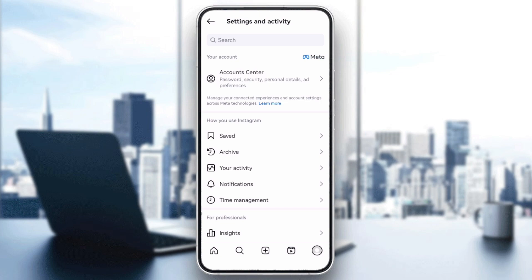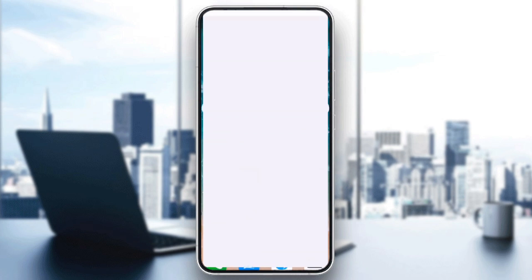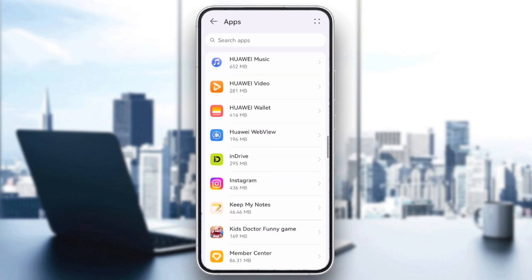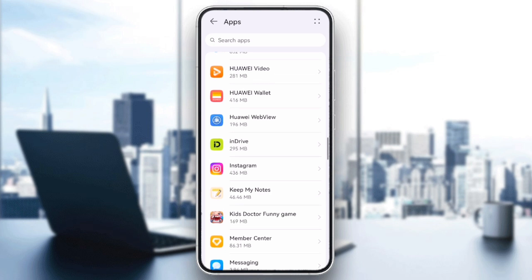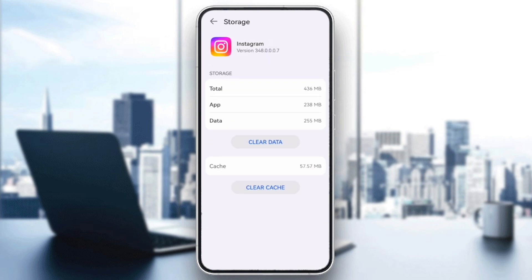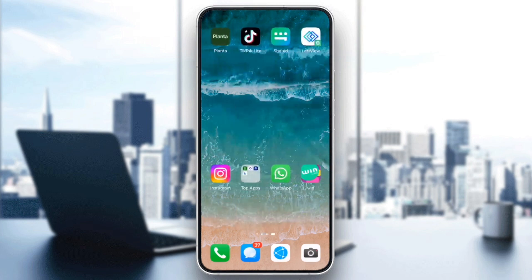Next, if you're using an Android device, go to Settings, Apps, find Instagram, tap Storage and then Clear Cache. If you are on an iPhone, try uninstalling and reinstalling the app. This can clear out bugs causing the issue.